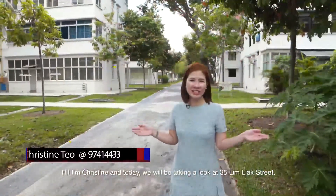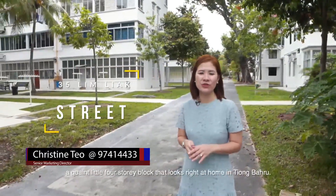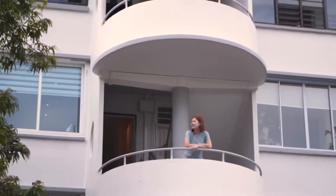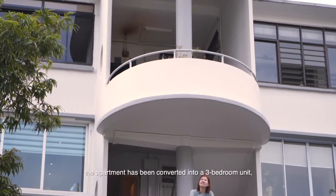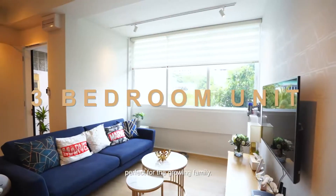Hi, I'm Christine and today we'll be taking a look at 35 Lim Lyak Street, a quirky little four-storey block that looks right at home at Tiong Baru. Located on the third storey, the apartment has been converted into a three-bedroom unit, perfect for the growing family.